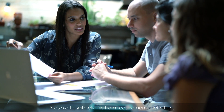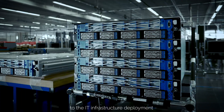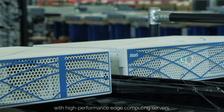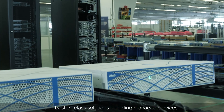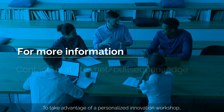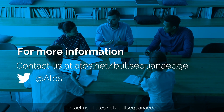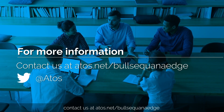Atos works with clients from requirements definition to the development of the deep learning algorithms to the IT infrastructure deployment, with high-performance edge computing servers and best-in-class solutions, including managed services. To take advantage of a personalized innovation workshop, contact us at atos.net/bullsequanaedge.